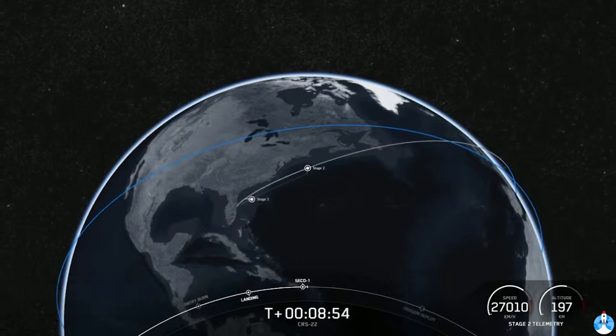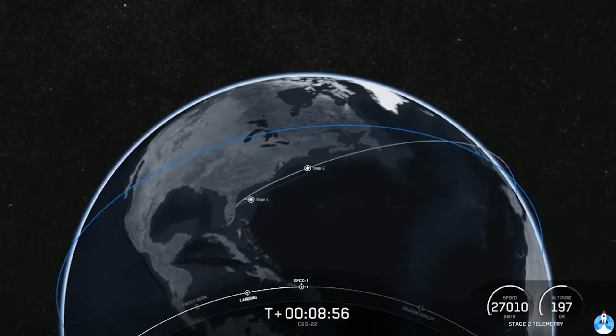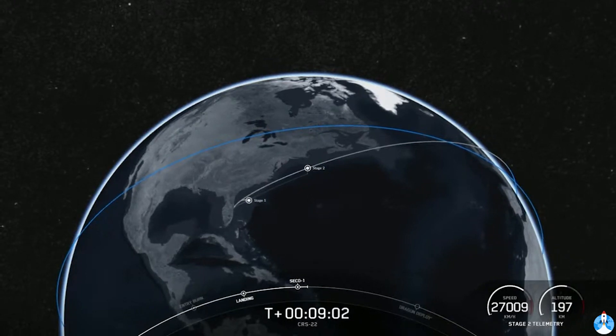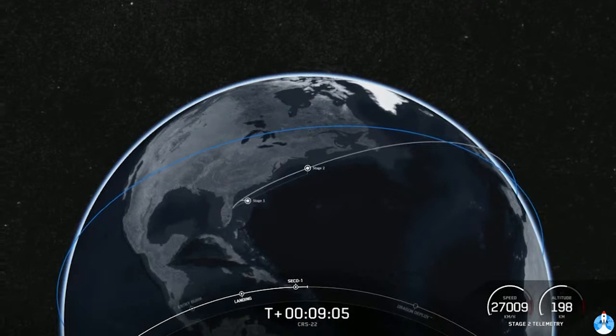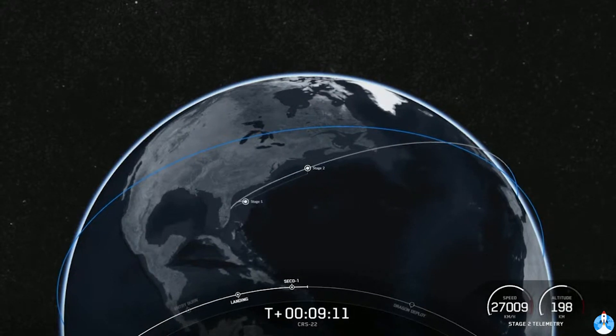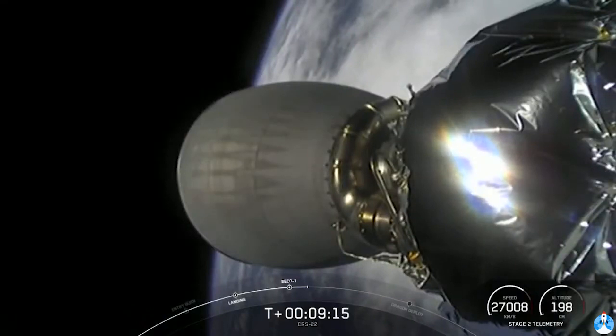Shutdown of the second stage engine. From here we'll be looking at telemetry to make sure we are in the intended orbit. Nominal orbit insertion. Fantastic. The second stage now has just one major task left: commanding separation of the Dragon spacecraft just a few minutes from now.